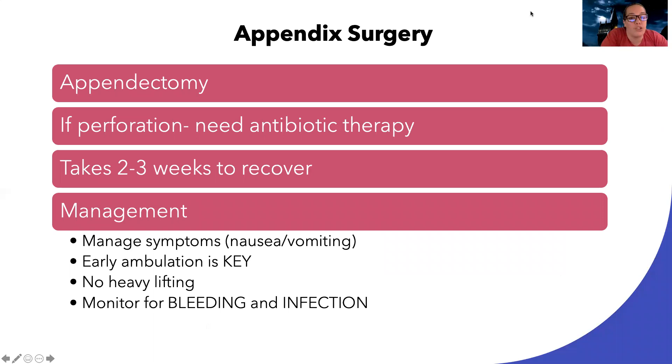For appendix surgery, the most common procedure is an appendectomy — just removing the appendix, which is an organ we don't really need. If perforation is present, they may need antibiotic therapy because they'll be at risk for sepsis and shock. It usually takes about two to three weeks to recover, and I'm going to manage symptoms like nausea, vomiting, or lack of appetite. It's key after abdominal surgeries to get them moving, with no heavy lifting or straining, and I'll monitor for bleeding and infection.